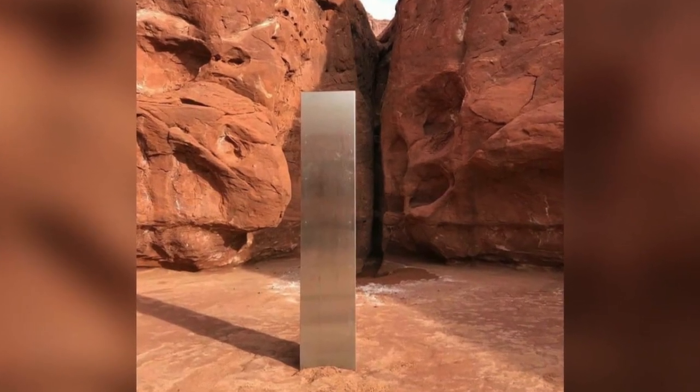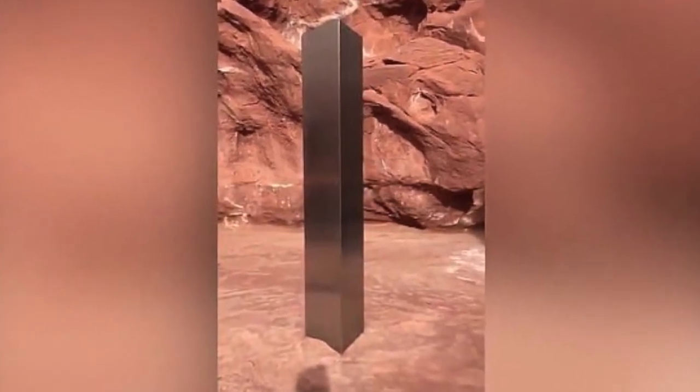Utah monolith — I put a little video on this about yesterday, and the first comment I got was 'it's not a monolith.' Technically a monolith is a stone structure, and this thing's obviously made out of metal. What was your first instinct when you saw this? My first instinct was: set up.